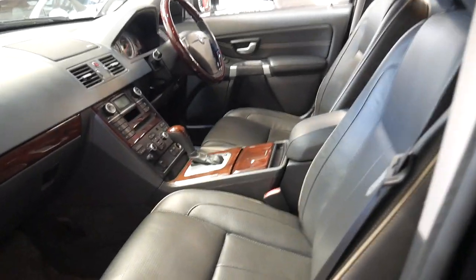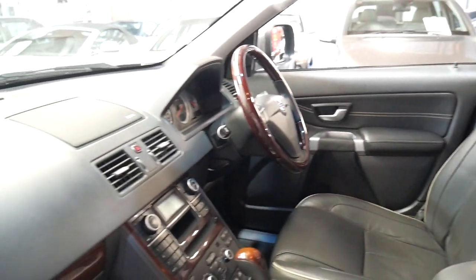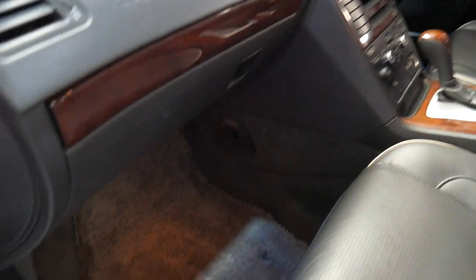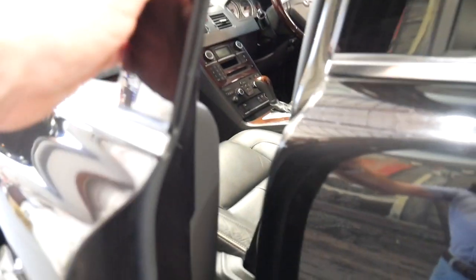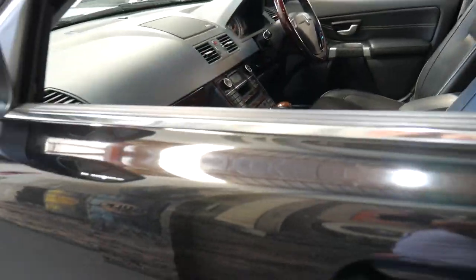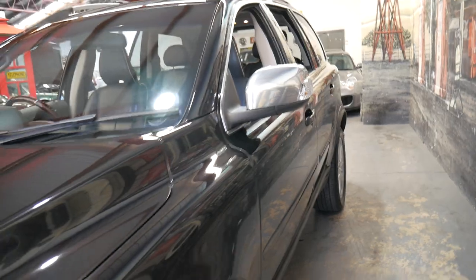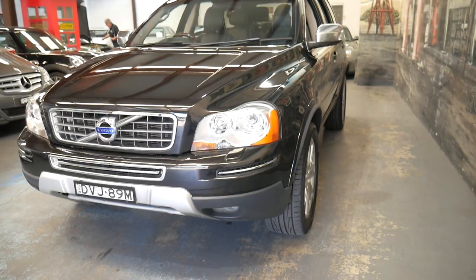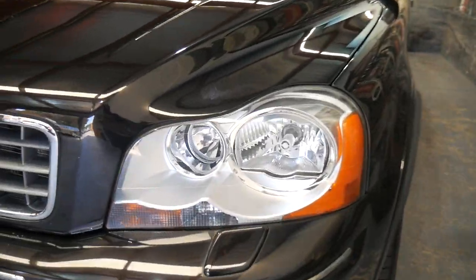It does have an electric seat on the passenger side with heating and cooling as well. The air conditioning works very, very well — it's nice and cold, I have used it. It does have very nice factory carpets. Xenon lights. It's a very well optioned car. It's got parking sensors on the back but not the front, and you can see the headlights are nice and clear.